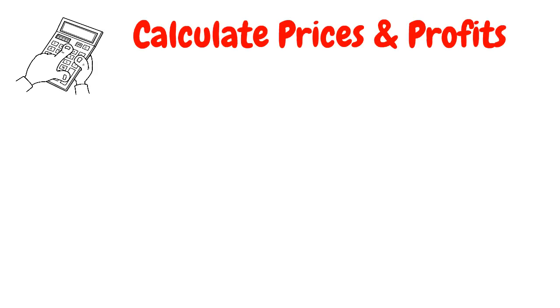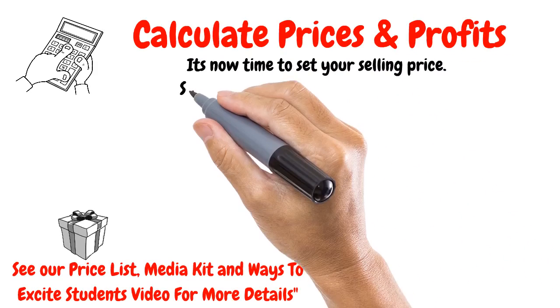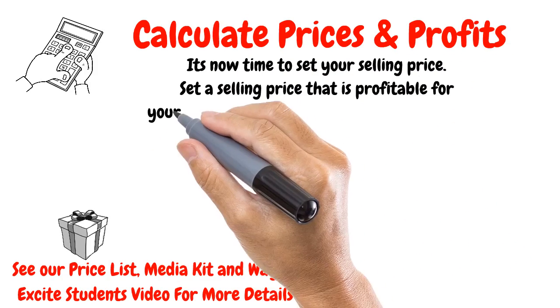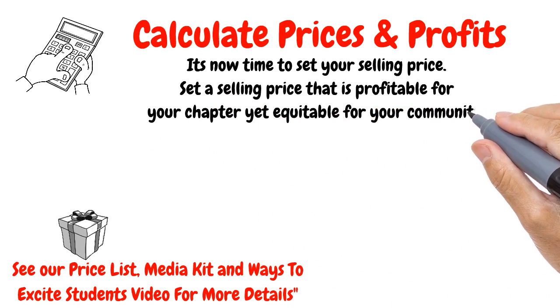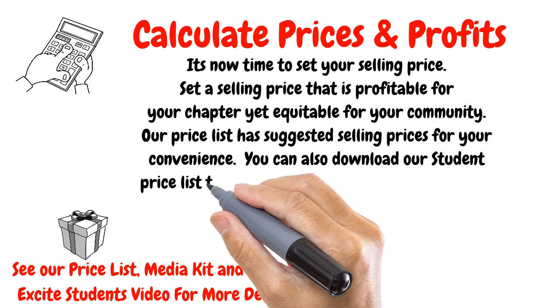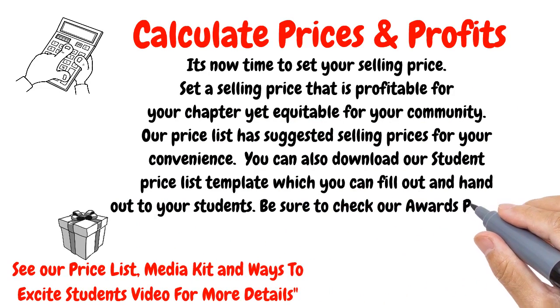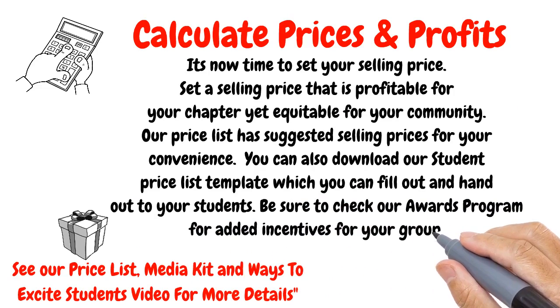Step four: Calculate prices and profits. It's now time to set your selling price. Set a selling price that is profitable for your chapter, yet equitable for your community. Our price list has suggested selling prices for your convenience. You can also download our student price list template, which you can fill out and hand out to your students. Be sure to check our awards program for added incentives for your group.